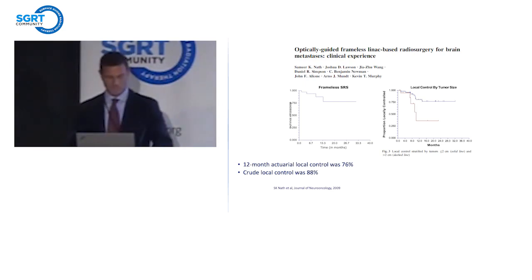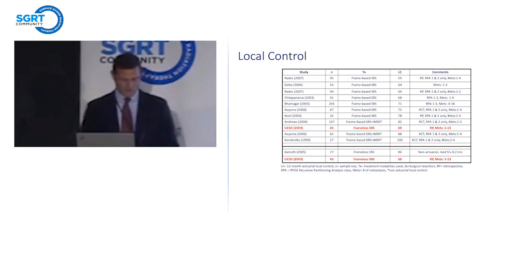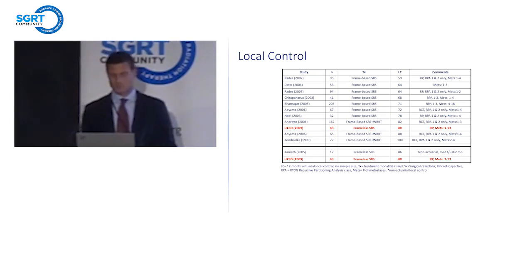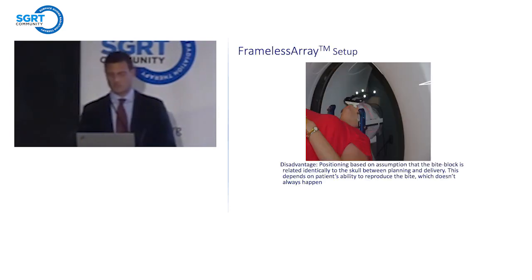The concern with any leap to frameless radiosurgery is that by abandoning the frame and leaving rigid immobilization behind, you would sacrifice the accuracy and precision of the treatment and see a diminution of control by essentially missing targets. But we didn't see that in the reported results. The 12-month actuarial local control in this group of patients with brain metastases was 76%, crude local control 88%. The graph on the right is controlled by lesion size — tumors bigger than two centimeters are much harder to control than tumors smaller. That control rate compared really favorably to other results with frame-based solutions as well as other frameless series.